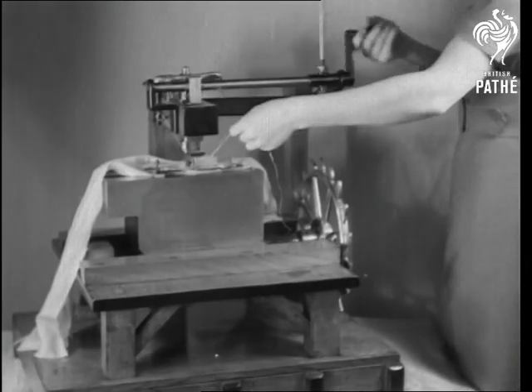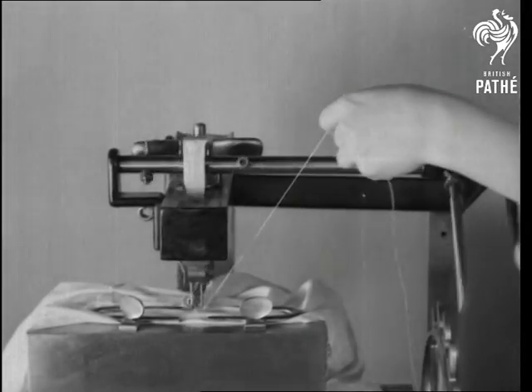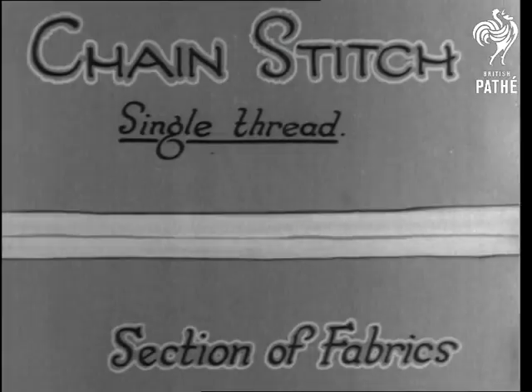Probably the first machine to be designed, though not made till much later, was the invention of a London cabinetmaker, Thomas Saint, in 1790. It was a single thread or chain stitch machine, with the disadvantage that if the end of the thread was pulled, the whole lot came undone.